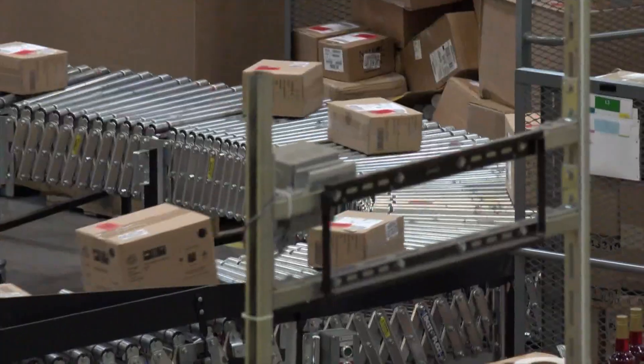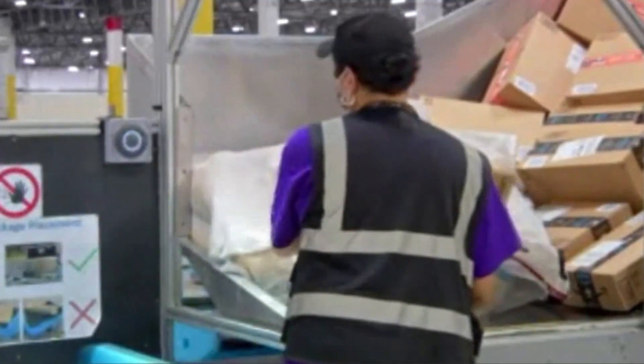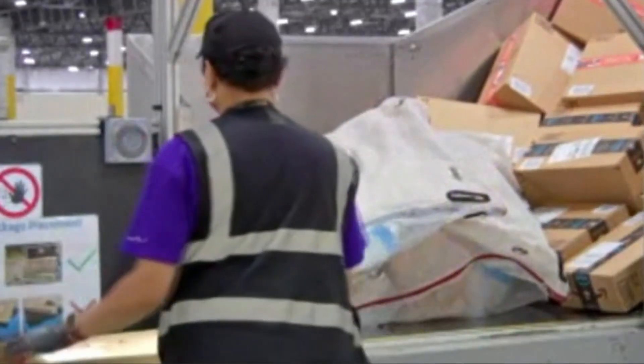Amazon lets you return items without packaging or labels. You'll just need to scan a code that goes to your phone, and then from there you'll be able to drop off at any Amazon Locker, UPS Store, or Whole Foods.